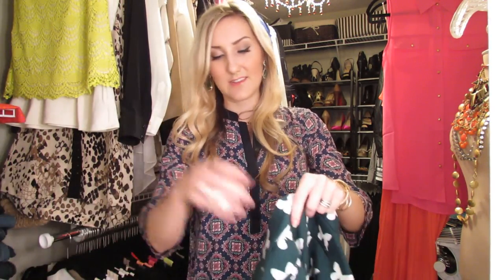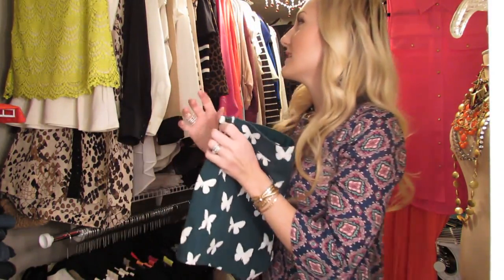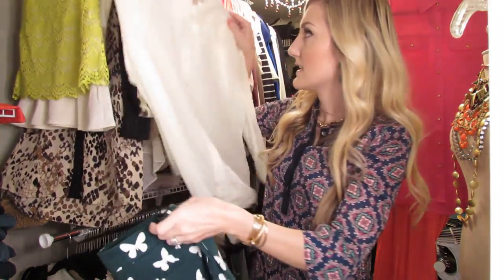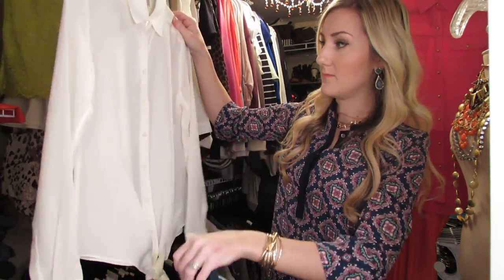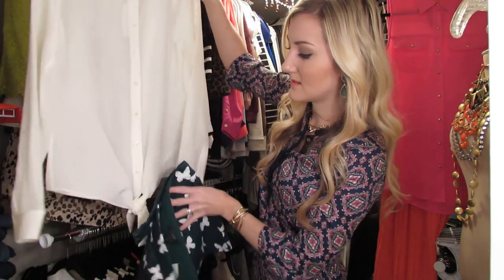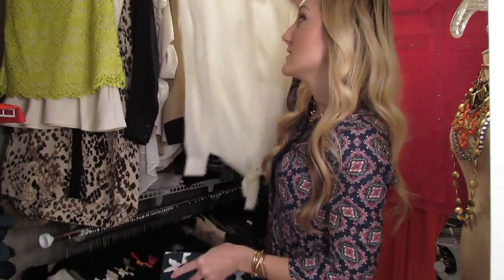And then these — I was probably the most excited about. They've still got a little tissue in them. They're butterfly print. Aren't they precious? I just love these so much. These would look great with a denim shirt. If you wanted to dress them up a little bit, I'd put them with something like this — just a classic cream top from Banana Republic that ties. Super cute. So count on seeing those outfits from me in the future.